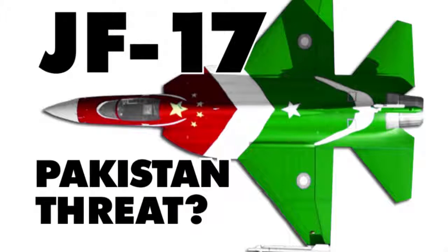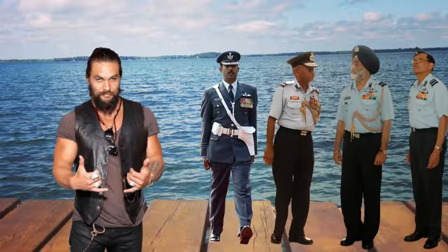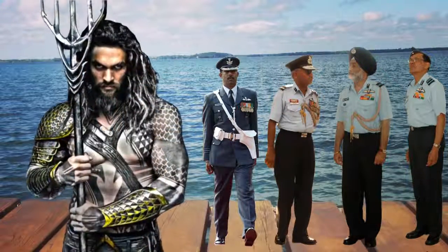Has the U.S. Navy finally met its match with this 1950s Russian Fishbed, Chinese F-16 body kit modified, Pakistani produced, anti-ship ballistic missile firing Thundercat JF-17? Or is the U.S. gonna once again get the upper hand by calling in the guy who plays Aquaman to put a little diplomatic pressure on those Chinese Pakistanis? Your ships get too close to our country! Freedom or something. How about you go away? How about you bow to the Aquaman?